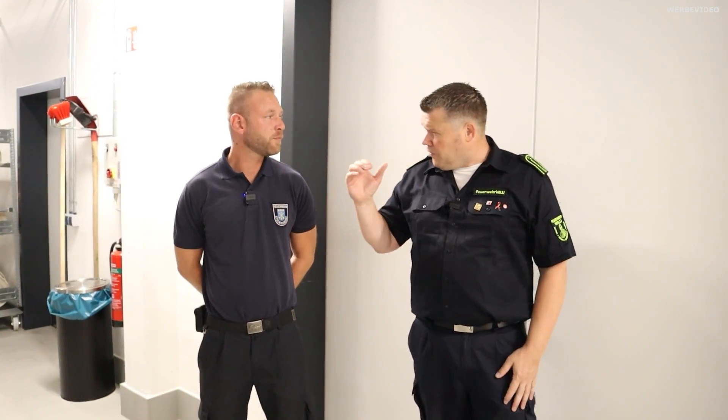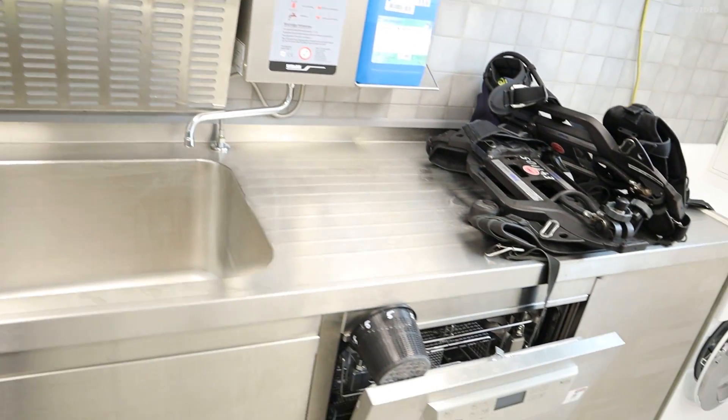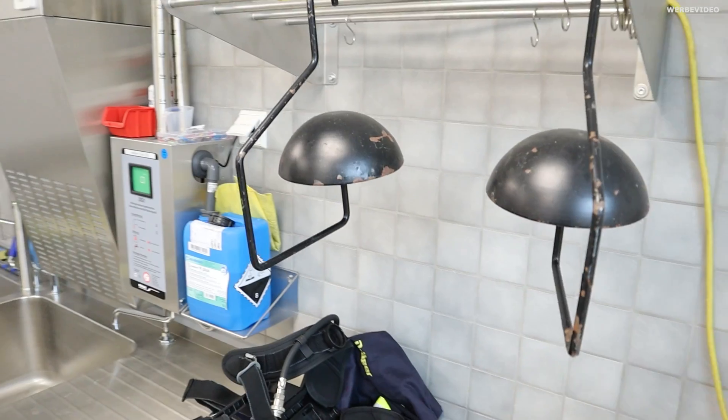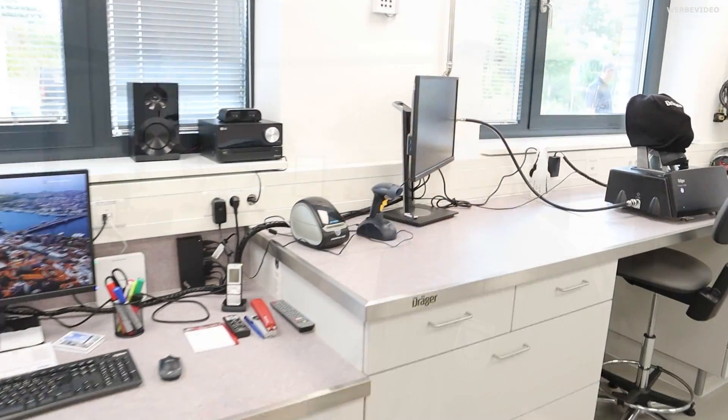Also mega – die Laufwege, die ihr habt, sind optimal. Umkleide, dann gleich Fahrzeughalle, zack, bumm, raus, weg. Hier befinden wir uns im Schwarzbereich der Atemschutzwerkstatt. Hier werden verschmutzte Atemschutzgeräte und Masken gereinigt, und wenn sie gereinigt sind, kommen sie rüber in den Weißbereich – um geprüft und wieder einsatzbereit gemacht zu werden. Hier im Weißbereich kommen die gereinigten Geräte an, werden zusammengebaut, geprüft und wieder auf die Fahrzeuge verlastet.